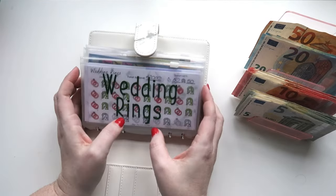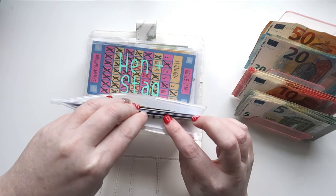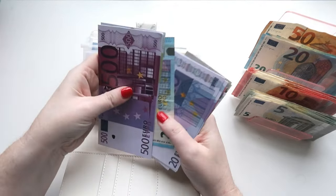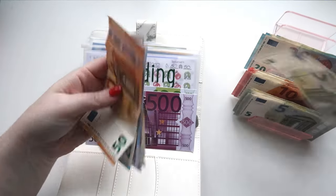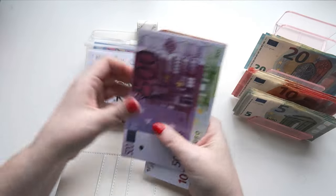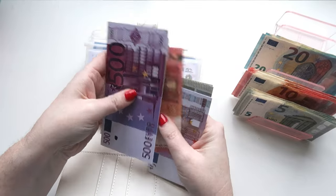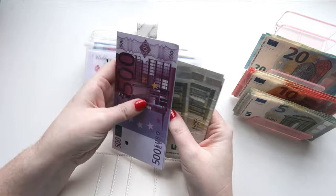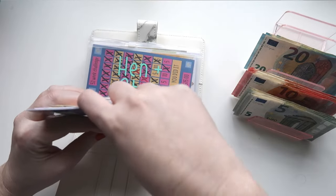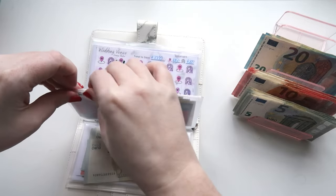So into the wedding binder, rings is going to get 55 euros. We leave the 1,000 that's already in there and we're going to add 55 — a 50 and a five. So in there we now have 1,750 euros. This is going up to 2,000, so we're 250 away.